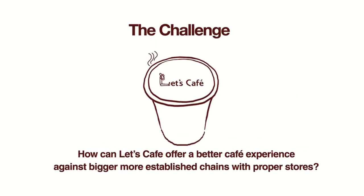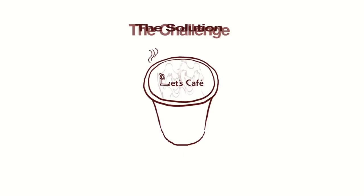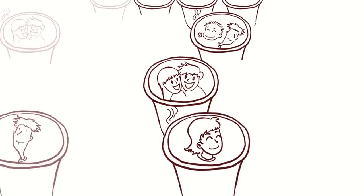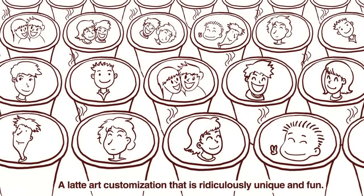The Challenge: how can Let's Cafe offer a better cafe experience against bigger, more established chains with proper stores? The solution — offer consumers something extra that even big coffee chains can't: a latte art customization that's ridiculously unique and fun.